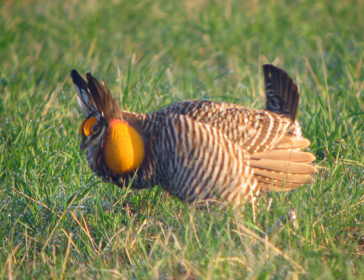Males also possess a circular, unfeathered neck patch which can be inflated while displaying; this, like their comb feathers, is also orange. As with many other bird species, the adult females have shorter head feathers and also lack the male's yellow comb and orange neck patch.